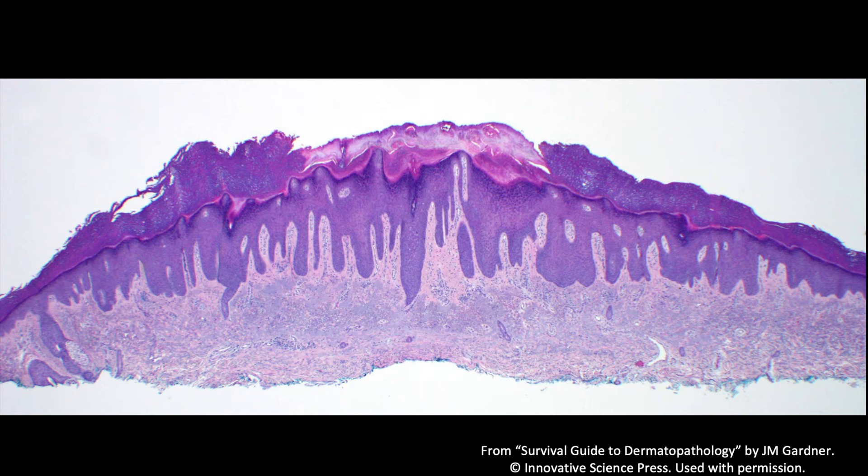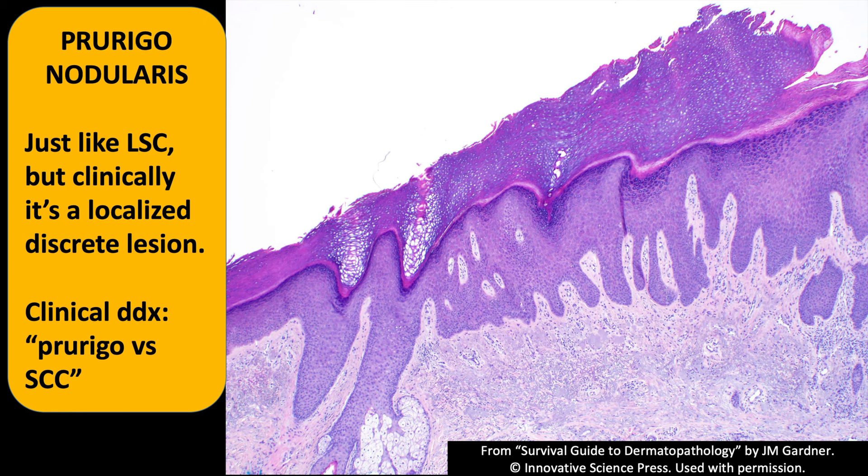When we say something is lichenified, that adjective means LSC is present. Here's a biopsy from a big deep shave — they thought clinically it might be a squamous cell carcinoma, but it turns out it's just lichen simplex chronicus. Look at that stratum lucidum, look how thick the granular layer is, how acanthotic. You can see the epidermis gets thicker then thinner back to normal — a discrete lesion. This is called prurigo nodularis: essentially the same as LSC from chronic scratching and rubbing, but clinically localized to one small area. If unsure, you can say LSC/prurigo nodularis.